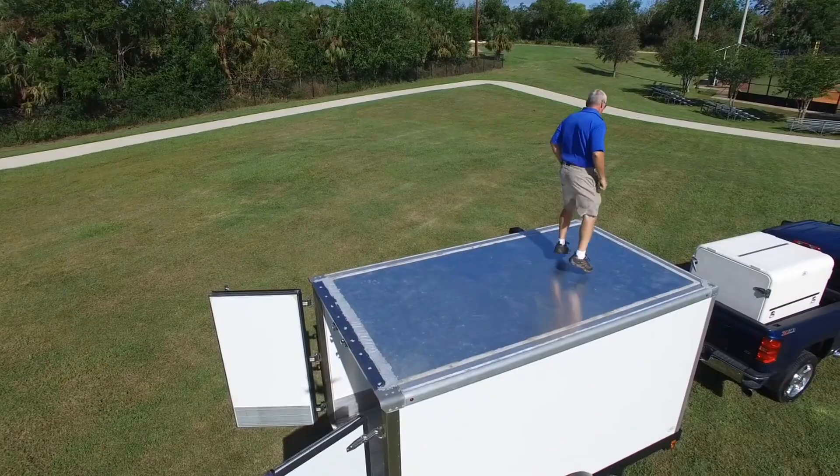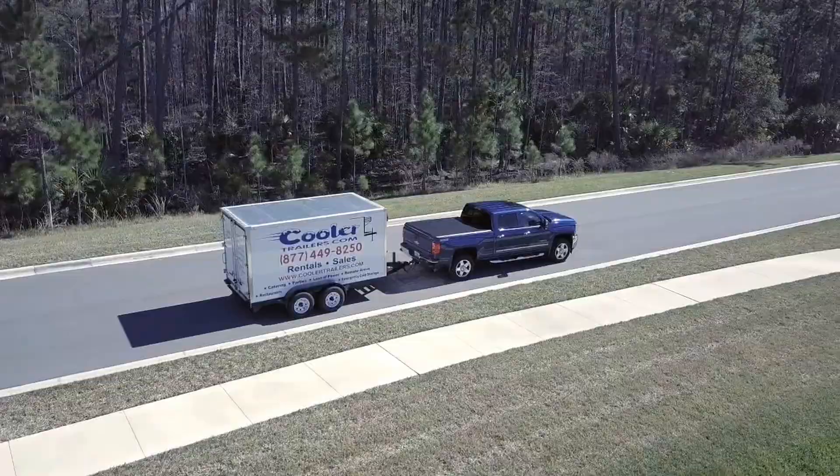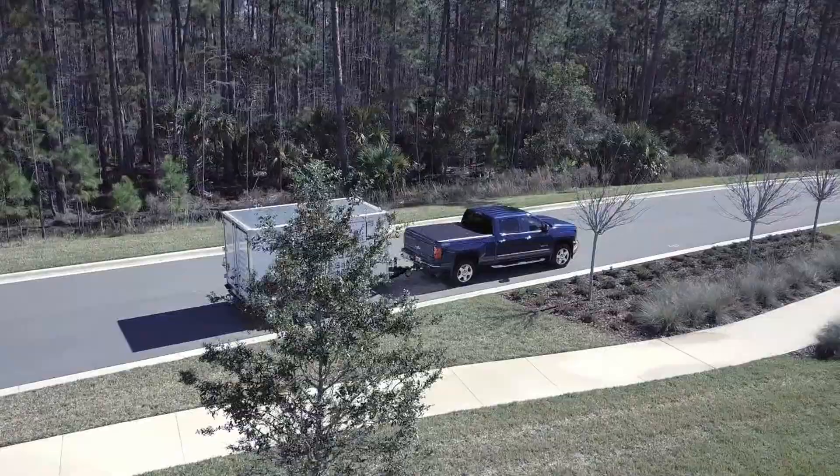So what are you waiting for? Contact Cooler Trailers today and get the refrigerated truck experience without the price tag and hassles of a truck. Call 877-449-8250 or visit us online at www.coolertrailers.com.